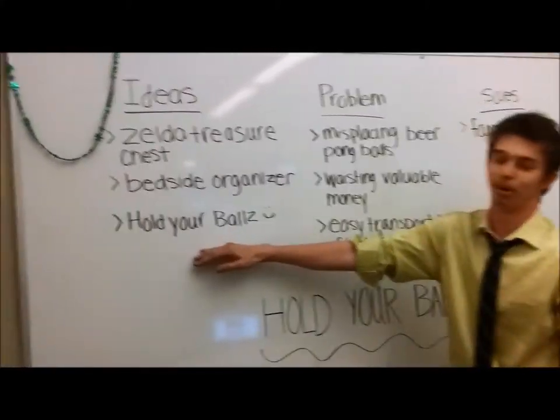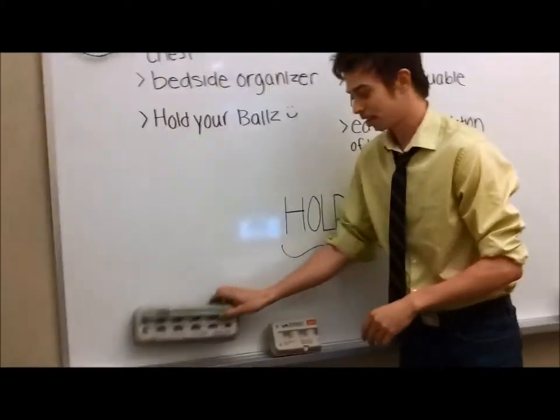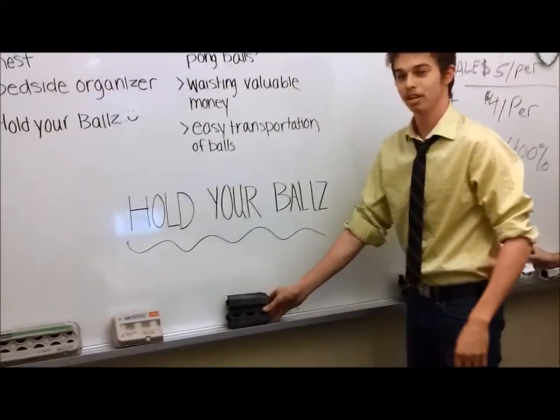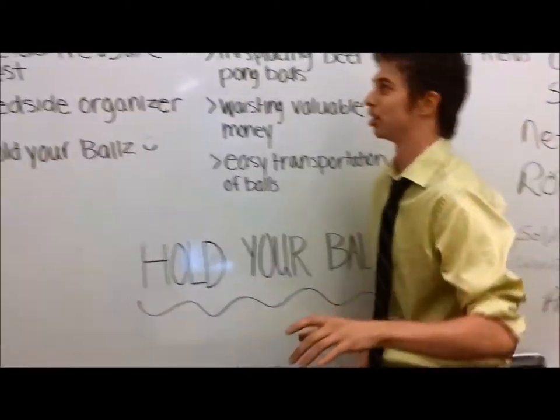So we came up with Fold Your Balls. We started off with an egg container, which we cut in half, turned it into some colour, and then finally came out with our overall product. I'll show you that in just a second.